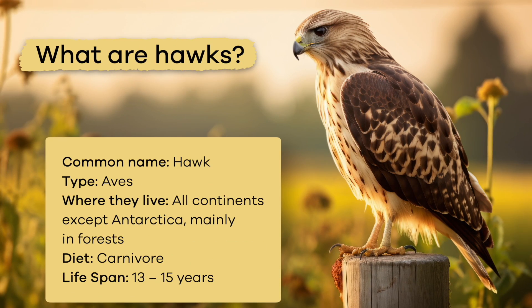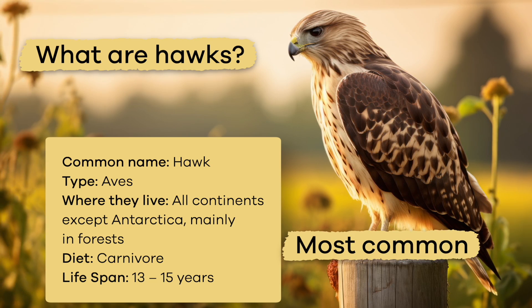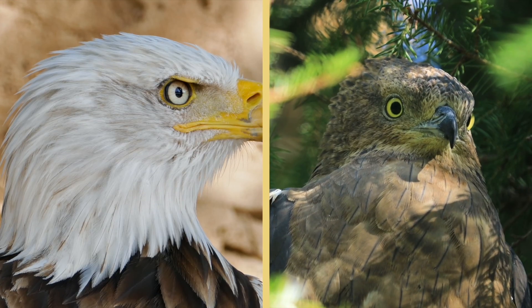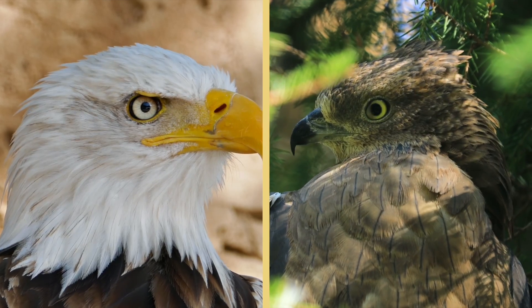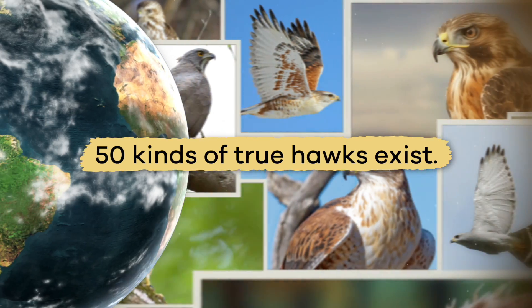What are hawks? While there are many birds of prey, the hawk is the most common. Although hawks are closely related to eagles and buzzards, only about 50 kinds of true hawks exist.